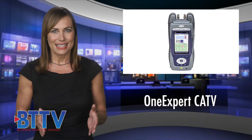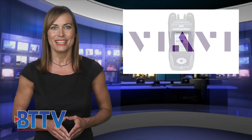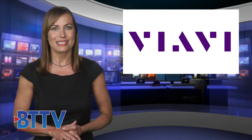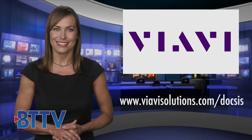In short, the OneExpert CATV is simple, fast, and powerful, which helps field technicians fix problems right the first time. Check out VIAVI's wide range of DOCSIS 3.1 solutions and resources including the OneExpert CATV at www.VIAVIsolutions.com/DOCSIS.